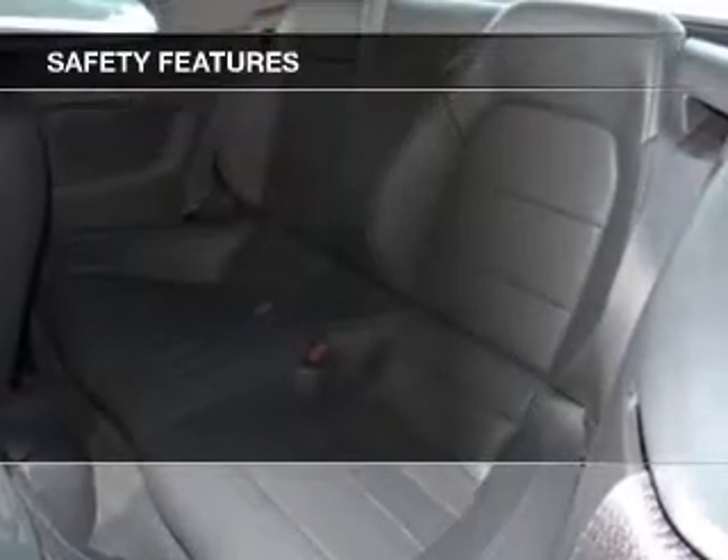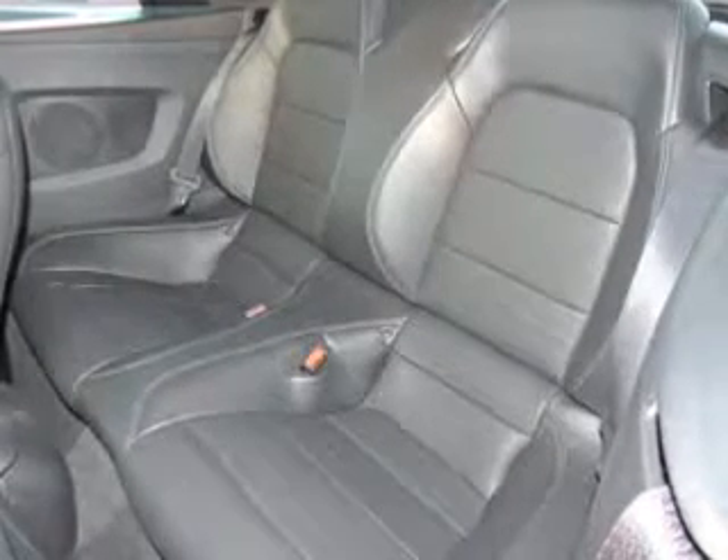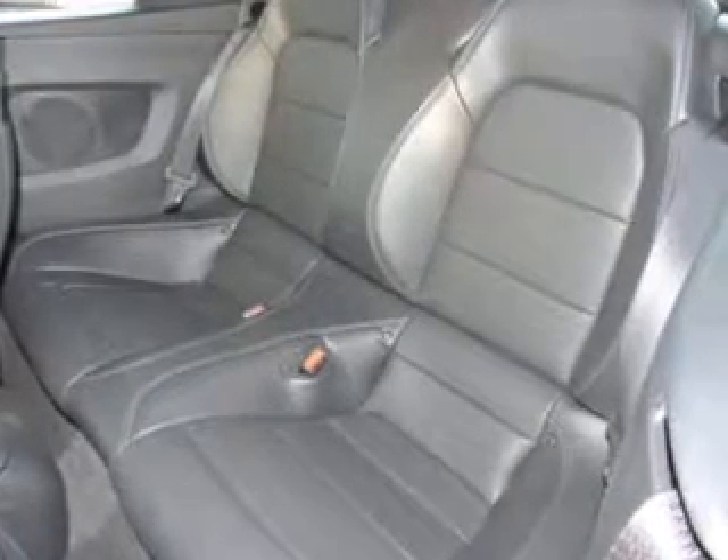Further safety features include traction control, stability control, a passenger airbag, low tire pressure warning, front ventilated disc brakes, and anti-lock brakes. Great quality at a great price.